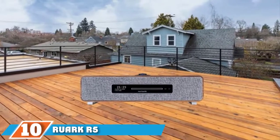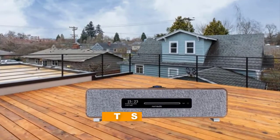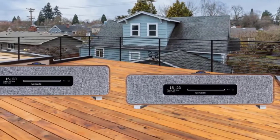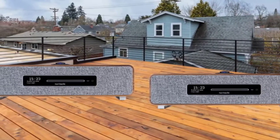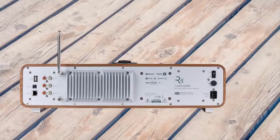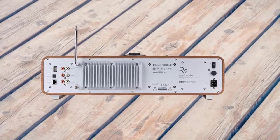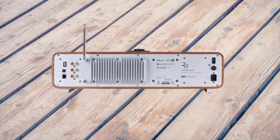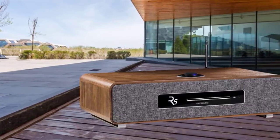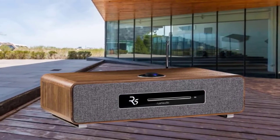Finally, number 10 is the Ruark R5. If you like the look of the Roberts Stream 67 but are craving Ruark's renowned audio quality, then the R5 is the all-in-one system for you. Its internet radio tuner provides access to a huge array of stations worldwide, and you can set up to 10 presets for quick access to your favorites. There's also a DAB, DAB+, and FM tuner, a huge selection of physical ports including an Ethernet port, optical input, and USB input supporting a variety of codecs. If you own a turntable, you can hook that up via the phono inputs, and there's even a slot-loading CD player.